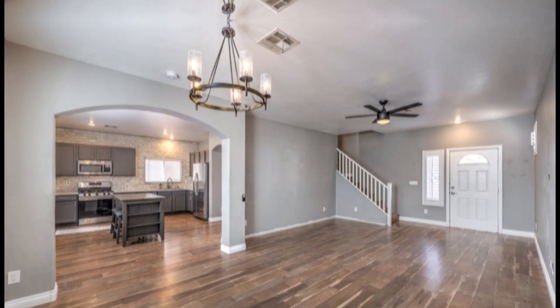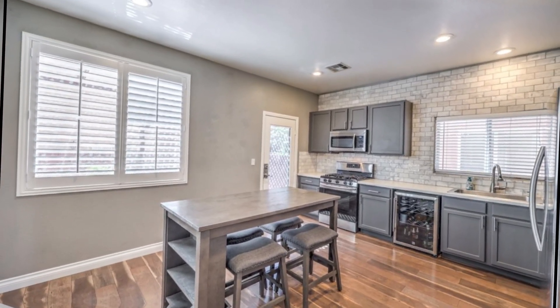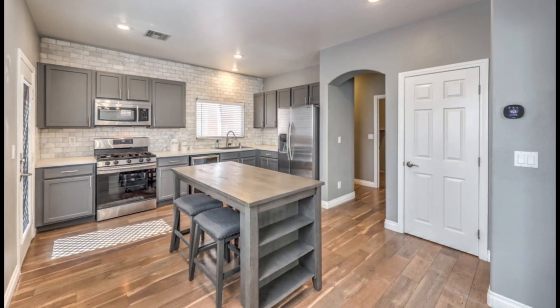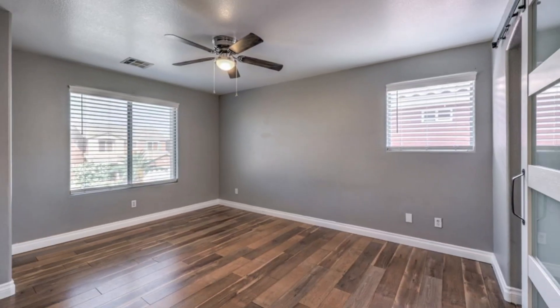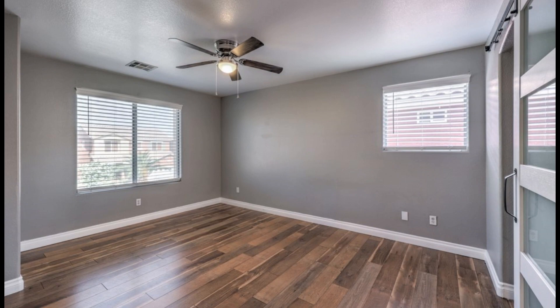Culinary enthusiasts will love the upgraded kitchen, which boasts a stunning marble backsplash and sleek quartz countertops. The kitchen also includes a wine refrigerator, perfect for entertaining guests and enjoying a fine selection of wines.